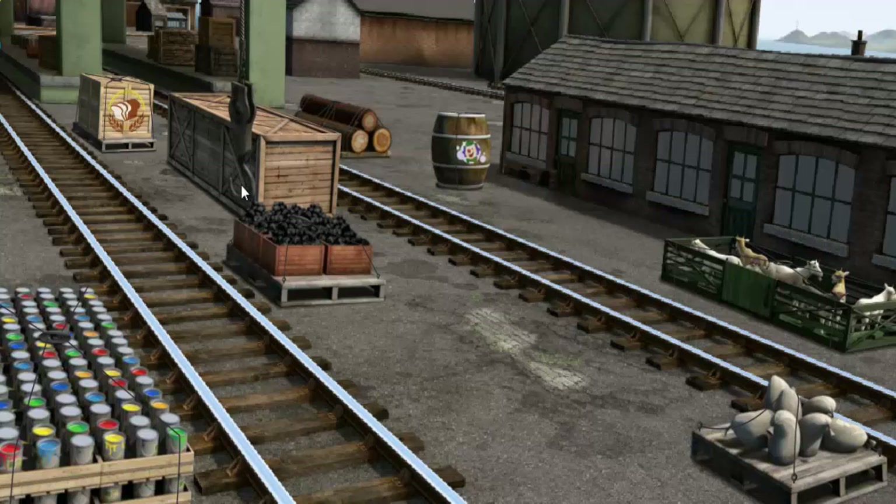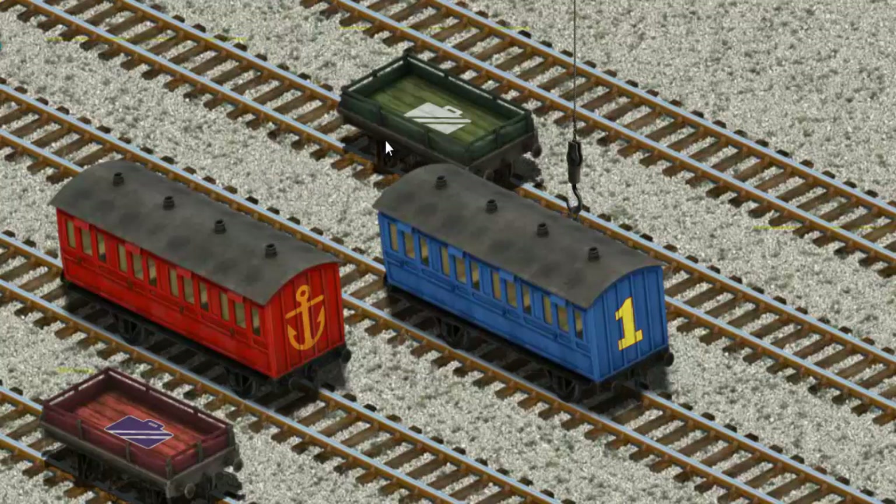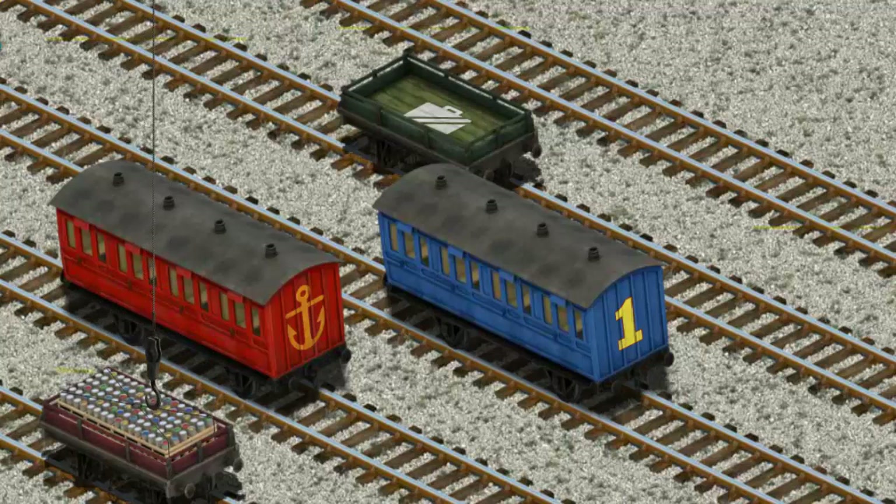Help Cranky find the cans of paint. There you go, let's lift and load. Now the cargo must be loaded. Show Cranky where the red flatbed with the picture on it is. That's it!